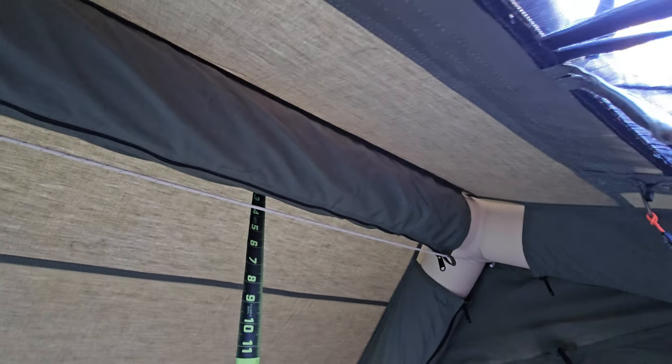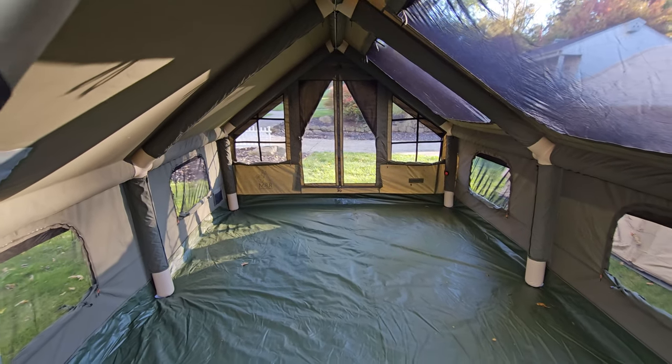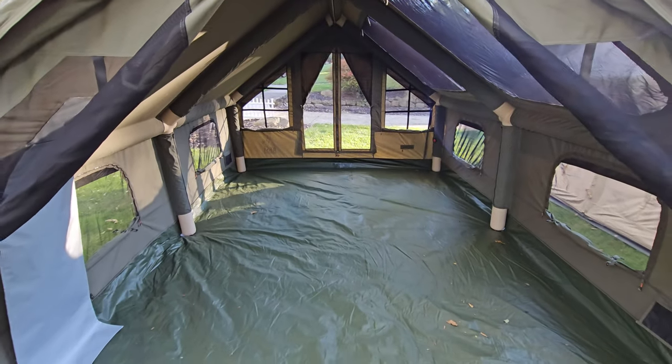You can see where this tube sticks down by about four inches. So if you're asking whether you can stand up inside this tent — you definitely can. Seven feet tall minus those four inches for the tube gives you a little over six and a half feet. This is a one-room tent with no room divider, so it is one enormous area.